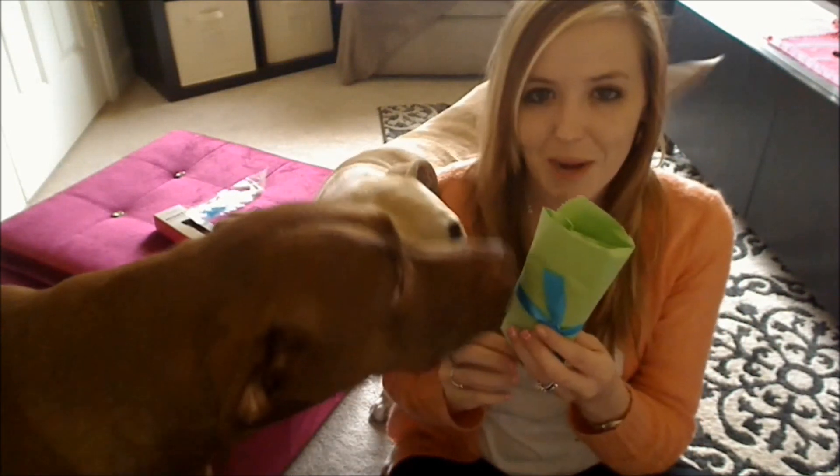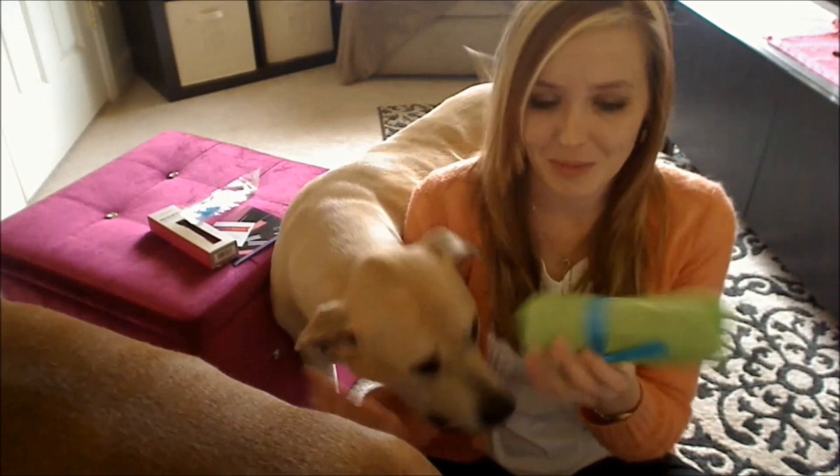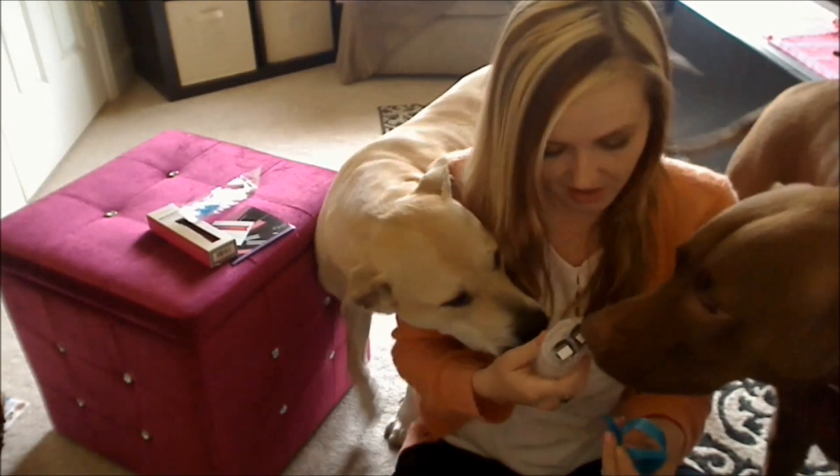Of course we have the polishes for this month, which come nicely wrapped up in this little green bag. The dogs are interested in it for some reason. They're polishes — what is the deal?